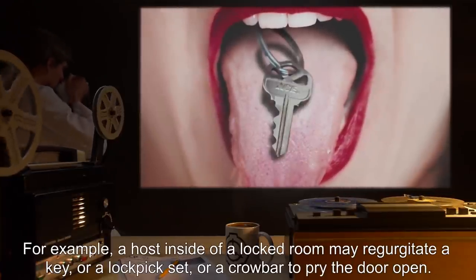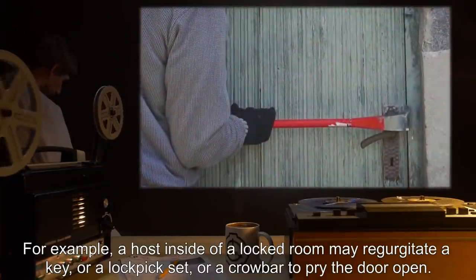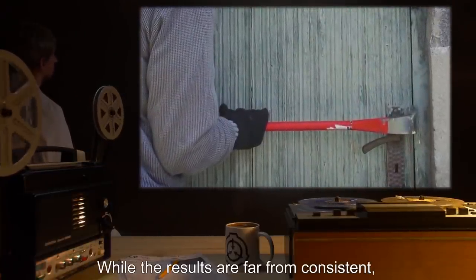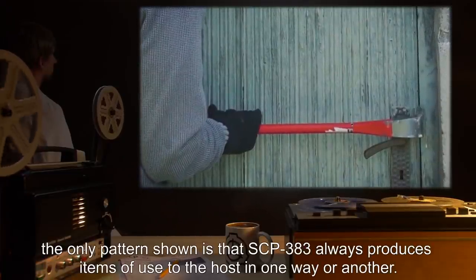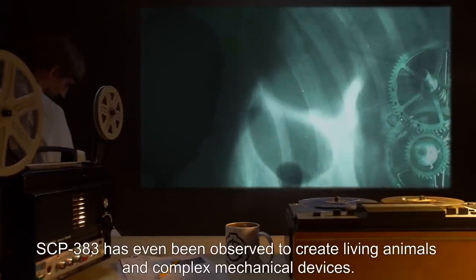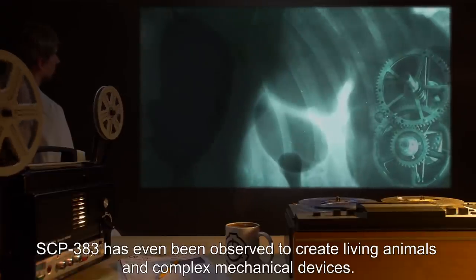For example, a host inside of a locked room may regurgitate a key, or a lockpick set, or a crowbar to pry the door open. While the results are far from consistent, the only pattern shown is that SCP-383 always produces items of use to the host in one way or another. SCP-383 has even been observed to create living animals and complex mechanical devices.